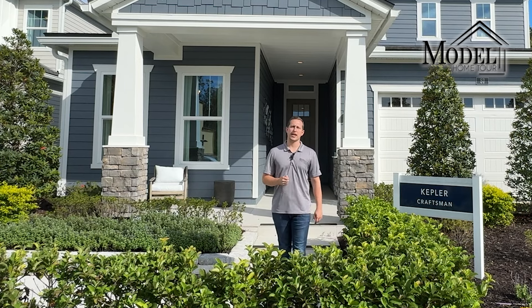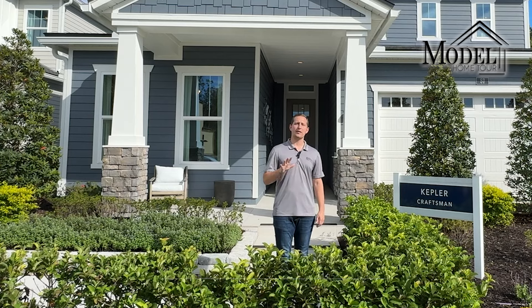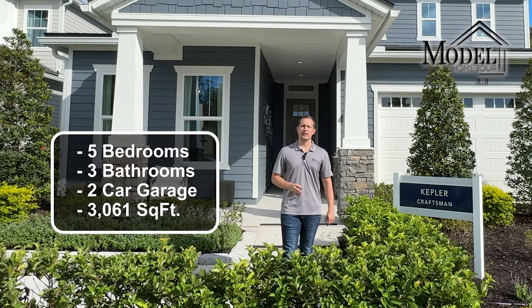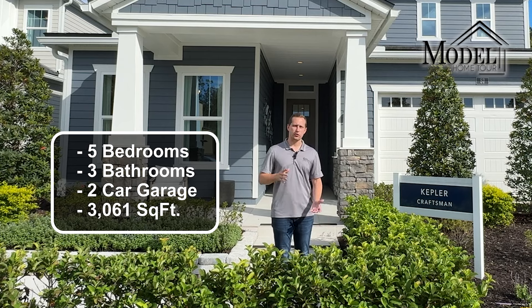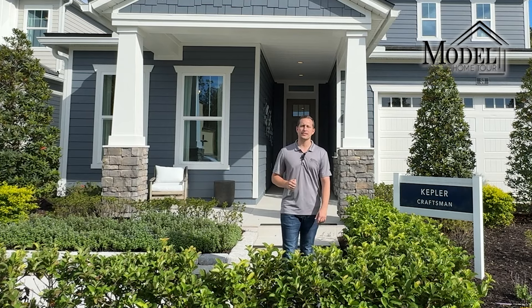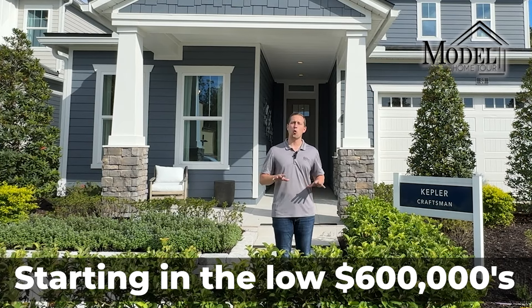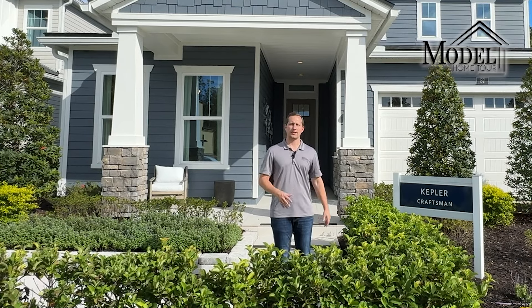In this community we are looking at the Kepler floor plan, which is a five bedroom, three bath floor plan with a two car garage. It's roughly 3,061 square feet and the starting price on these is $625,995. Keep in mind that's subject to change as they continue to build here in the community.